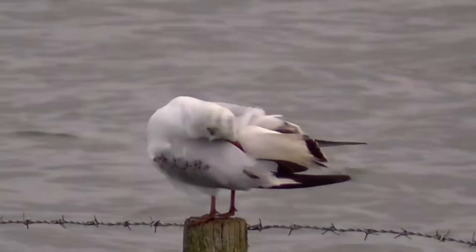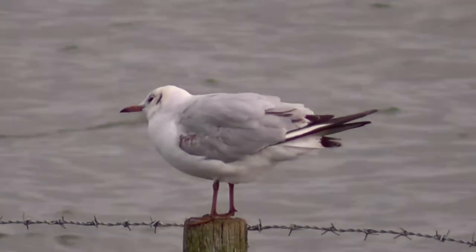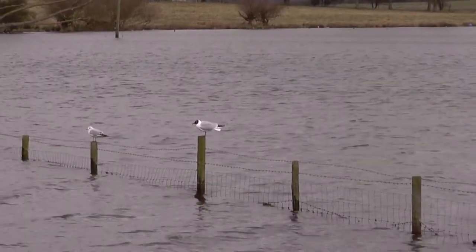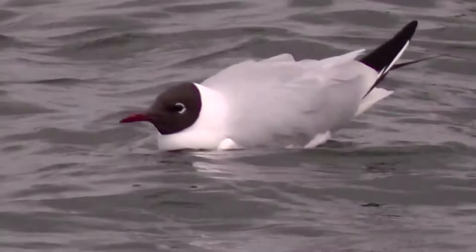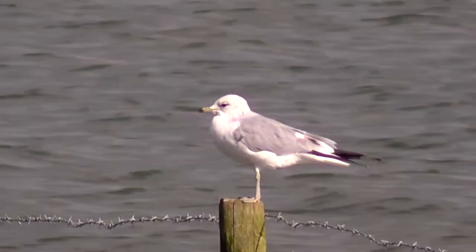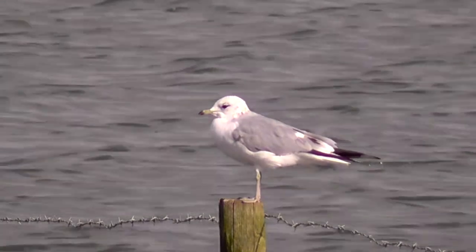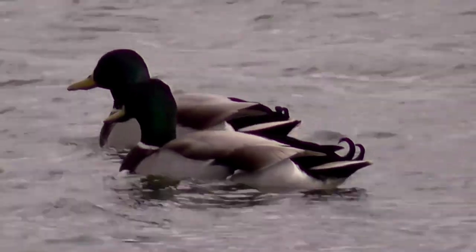We've got a bird just there on the post - it's a juvenile first winter black-headed gull. You can just see some of the mottling on the wing there. A few adults coming in there. Black-headed gulls, of course, are really common birds. If you look, they actually have chocolate brown heads as opposed to black. Did look quite closely at this gull - I think it's just a common gull, but did look closely. There are quite a few rarer birds that have been seen recently - glaucous gulls and Icelandic gulls and so on.